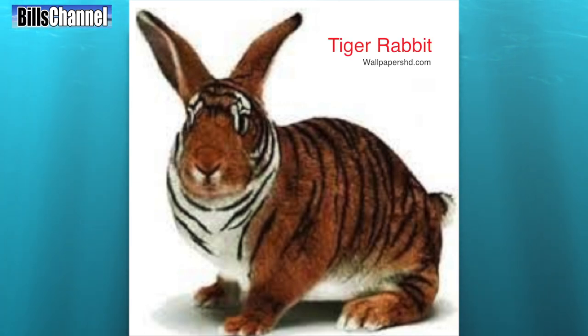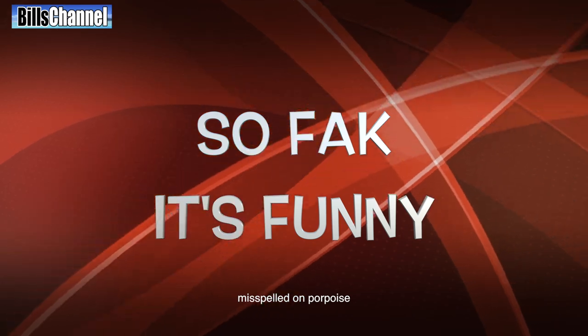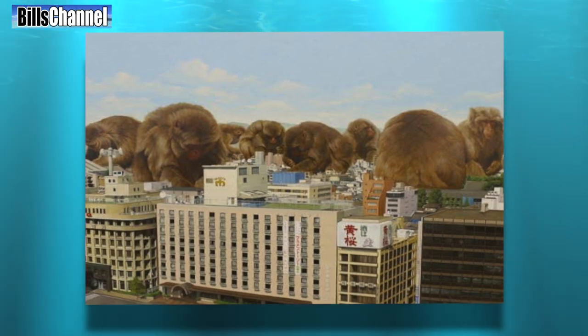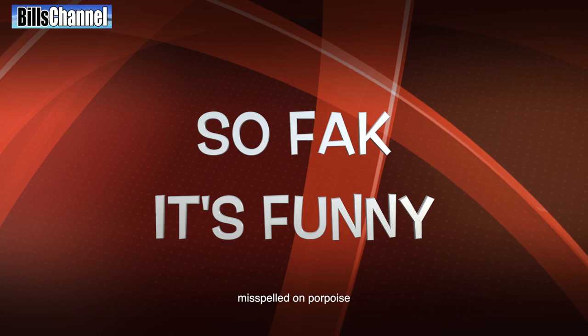This one called Tiger Rabbit was sent in by Aaron Griffin, who wanted to know if it was real or not. Aaron, I don't know how to break it to you gently, so I'm just going to say it — so fake, it's funny! Giant Monkey's Takeover City was sent in by Tyler Luke from Canada. Tyler, unless you're trying to make a joke about Canadian politics, this is... so fake, it's funnier!